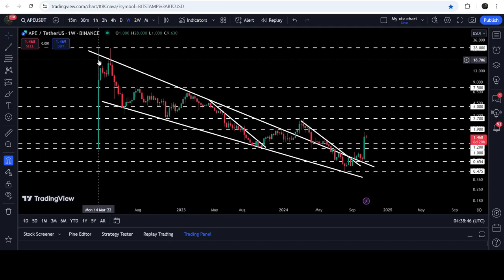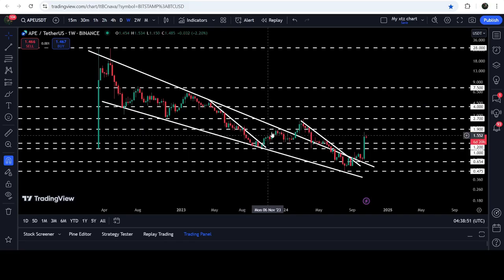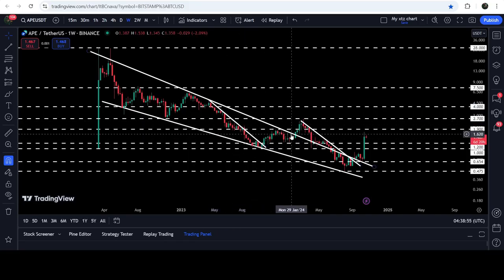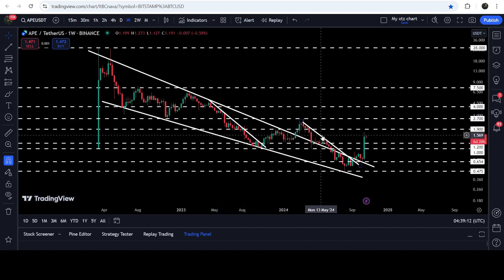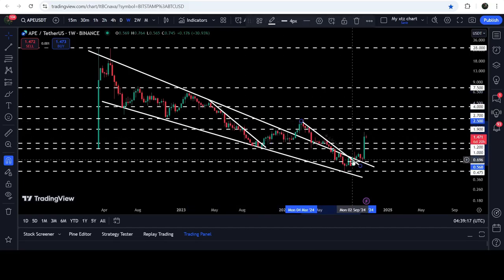Since after March 2022, APE has been moving inside this falling wedge pattern. We had a fake out first — we broke out this downtrend resistance, then broke out the wedge as well, but got rejected by this long-term resistance of two dollars seventy cents, which was previously working as support and has now flipped into resistance. We also found a quite long-term downtrend and another downtrend resistance similar to the previous one, and finally we have broken out this resistance.